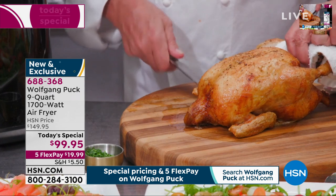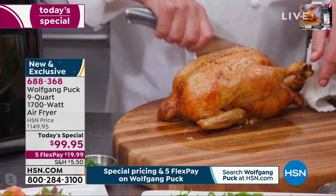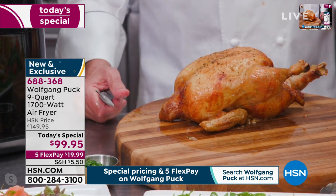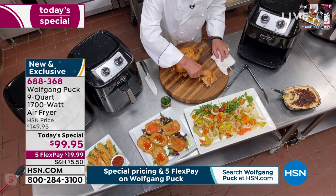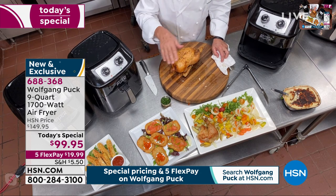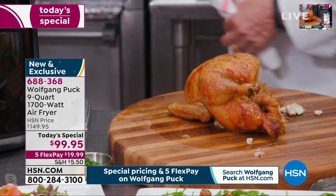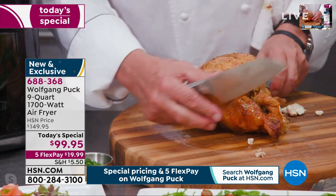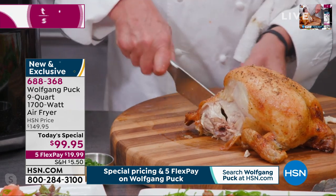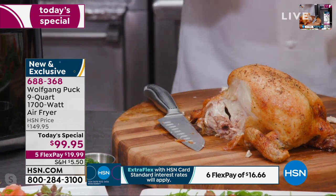I'm looking at the flex pay payment and thinking about how many times you go to the supermarket and buy those rotisserie chickens — they're so greasy and oily. This is so much healthier and the flavor is so much better. There's no grease in it, and if there is any grease left it goes down to your tray. I'm going to show that tray to everyone in a minute. Let me cut the other leg — that juice is like yum yum yum.